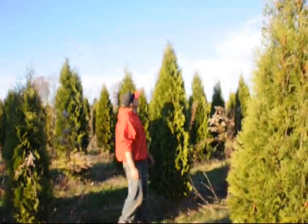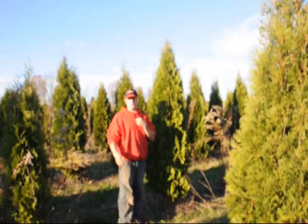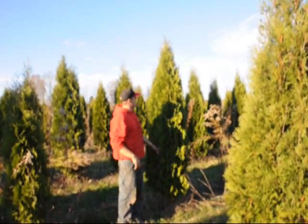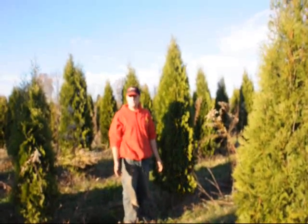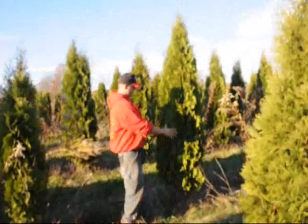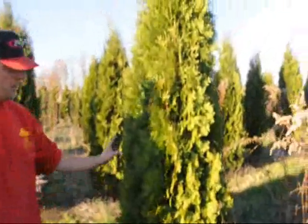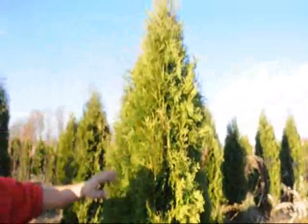It's about 7 to 8 feet tall. I'm about 6 foot, so you can get a pretty good measurement of how big this is. The Pyramidalis is very, very close to the Emerald Green — you can tell that both are compact, both are narrow, and the foliage has just a little bit of a different texture to it.